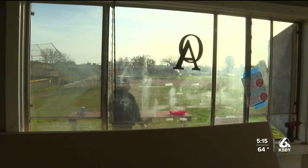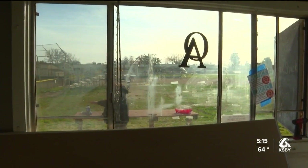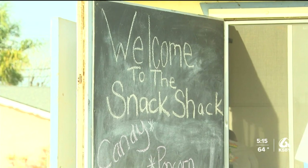In order to fully restore the snack bar and replace all the appliances inside, they are estimating the cost to be about $7,000.